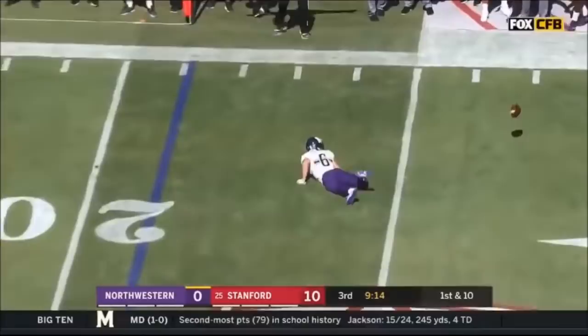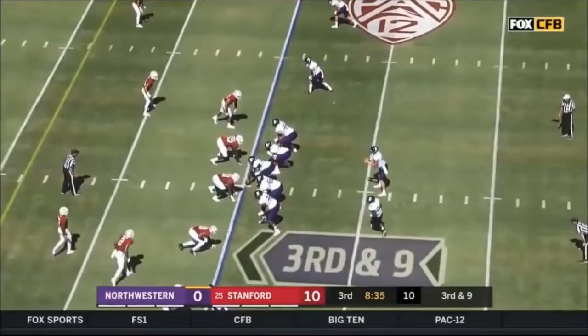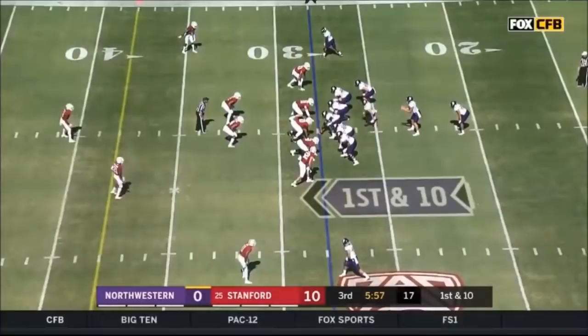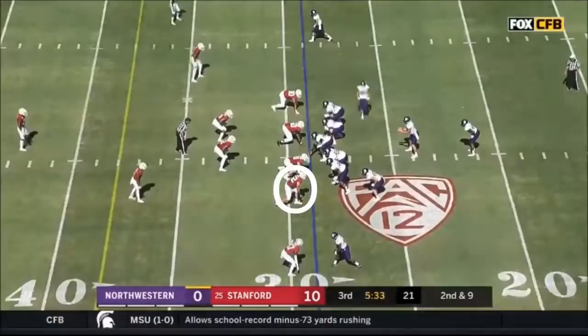Jesse Brown joins him in the backfield here. Takes it short side — not much room, Joe Von Swan on a gain of one. Stanford rushes four, able to flush Johnson. Keeps his eyes downfield, heaving one out of bounds. It's going to be Hunter Johnson moving forward — TJ Green leaving the game with an injury. Bowser able to stiff arm the first man and get back to the line. Johnson one for six so far.